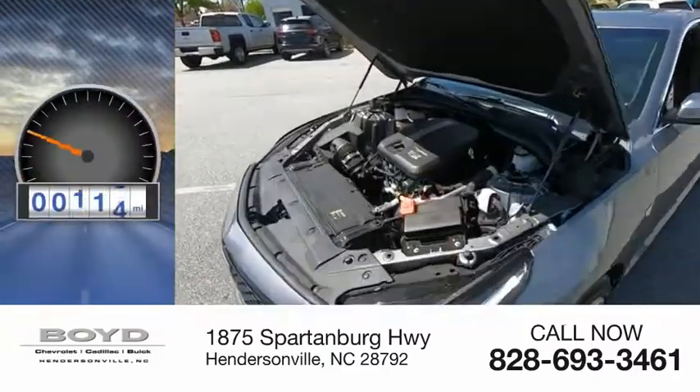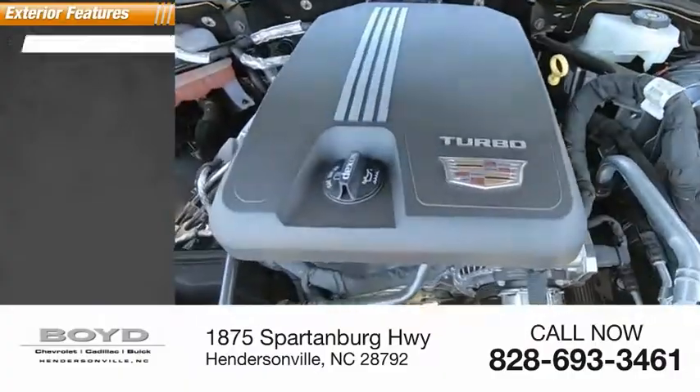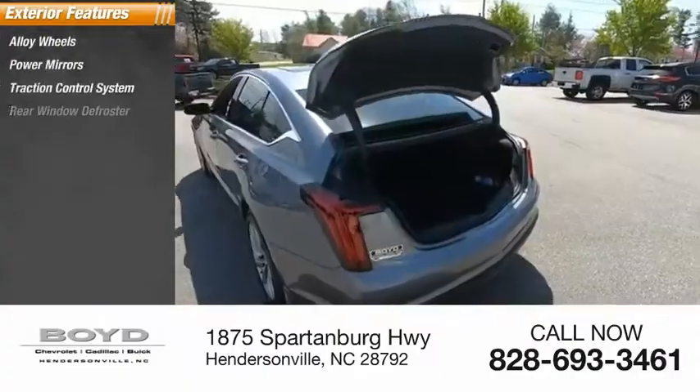This vehicle has less than 3,000 miles. Here are some of this vehicle's great options: alloy wheels, power mirrors, traction control system, rear window defroster.